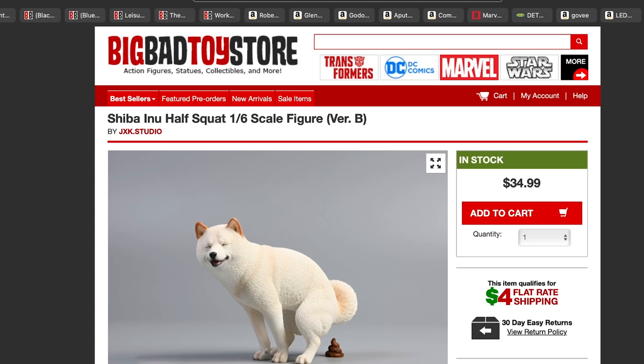This one is from Big Bad Toy Store — it's a Shiba Inu half squat 1/6 scale figure, B version. They have like 10 versions of this dog. I just ran across it, thought it was funny, and wanted to share. I would 100% get one of these for my brother for Christmas as a gag gift — he currently does not have a dog. I think it'd be pretty cool on his desk.